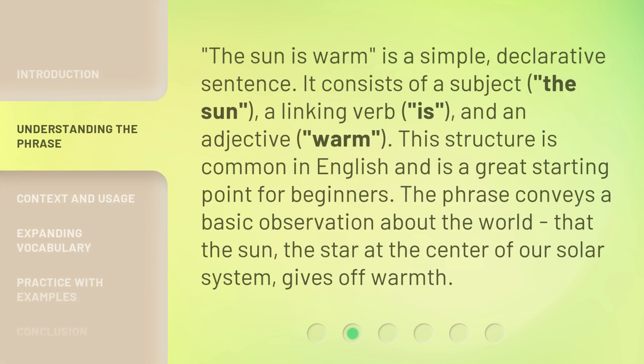The sun is warm is a simple, declarative sentence. It consists of a subject, the sun, a linking verb, is, and an adjective, warm. This structure is common in English and is a great starting point for beginners. The phrase conveys a basic observation about the world — that the sun, the star at the center of our solar system, gives off warmth.